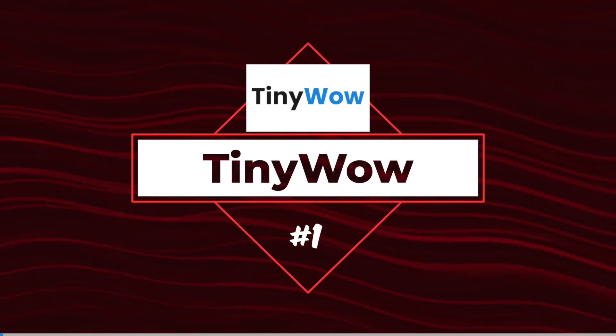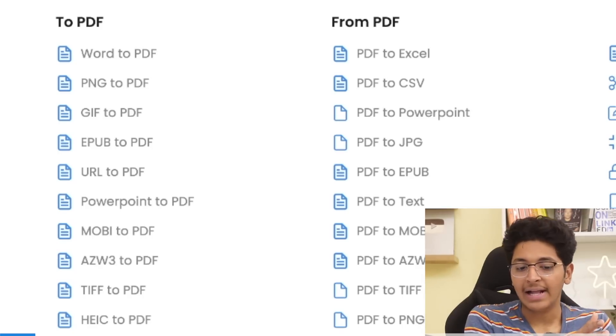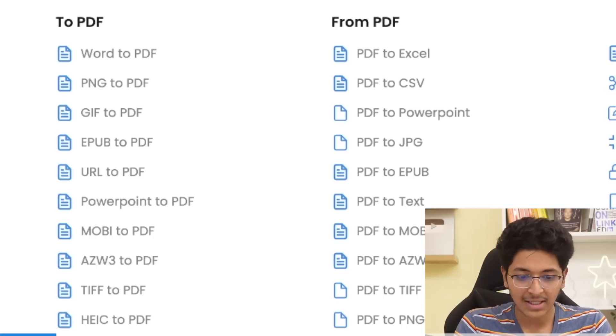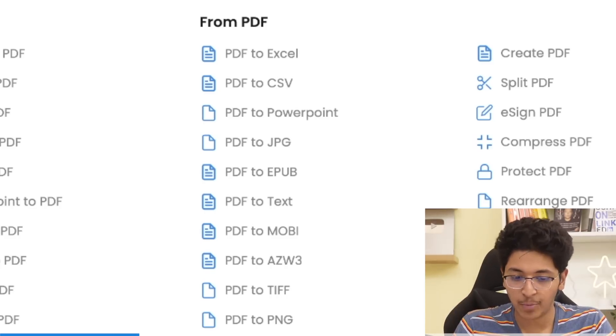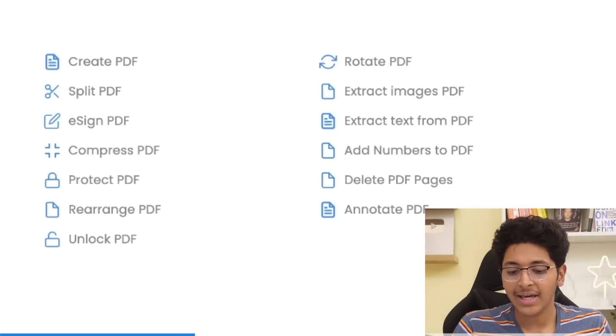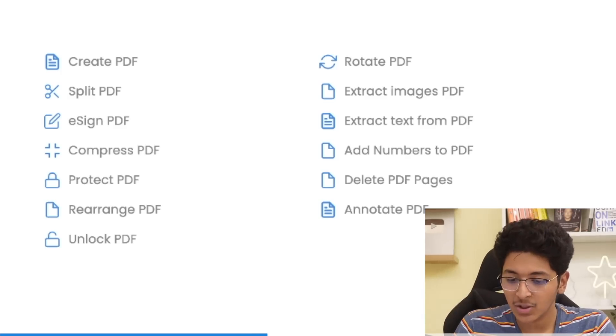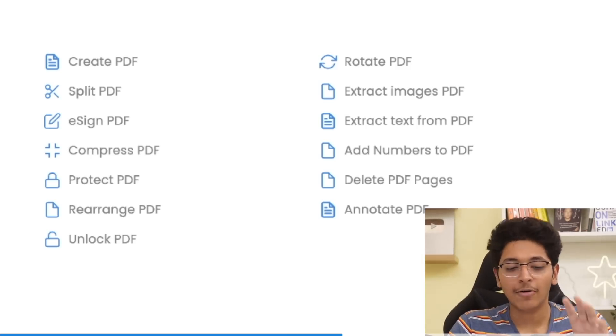Starting out from the first one, this is going to be TinyVow. This is a great platform for solving all of your file problems. You can convert files to PDF — like Word, PNG, GIF, EPUB, URL, PowerPoint — or take a PDF and convert it into Excel, CSV, PowerPoint, or any other format. You can also edit your PDF: split it, e-sign it, compress it, rotate it, or extract images from a PDF, completely free with TinyVow.